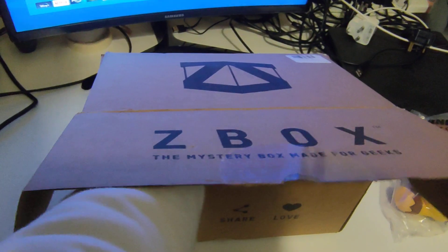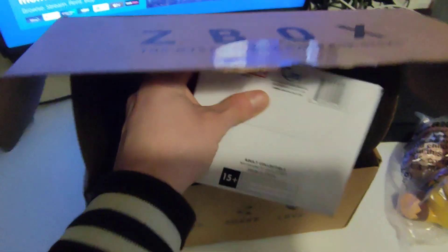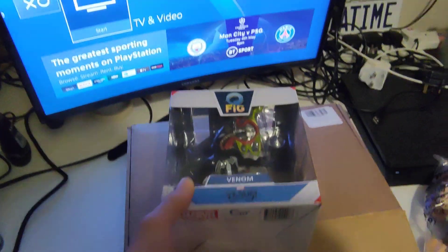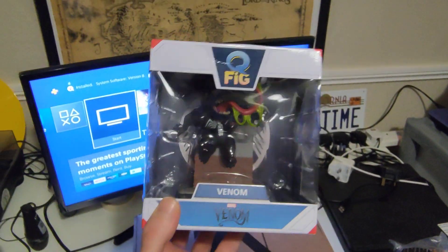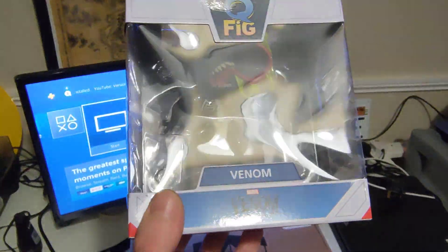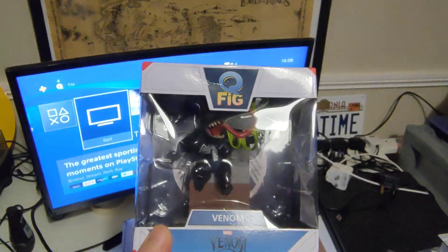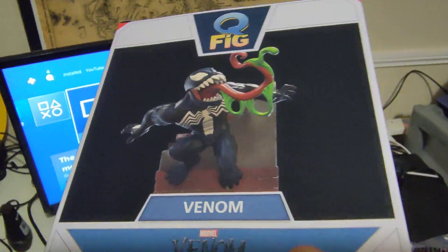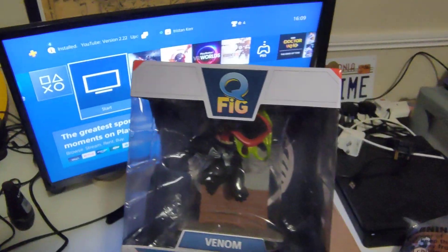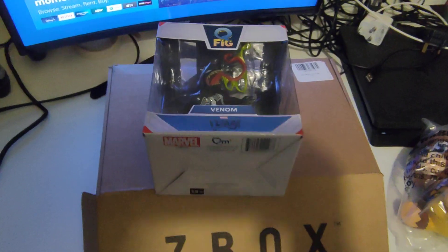Item 3 is... it's actually got a bit of weight to this box, so it's got some stuff in there still. It is — wicked — that is a Marvel Venom Q-Fig. I do love a Q-Fig and I haven't actually got this one, so that is pretty awesome. Lively little figure.